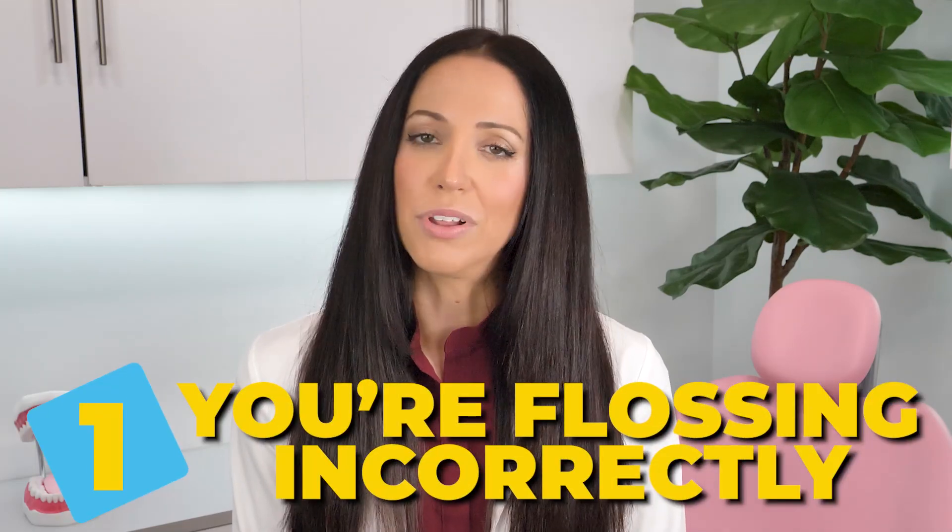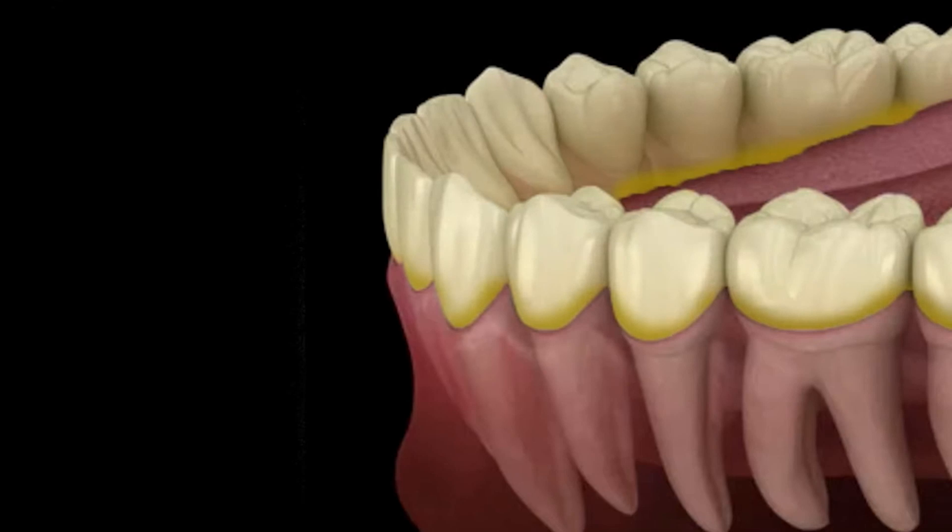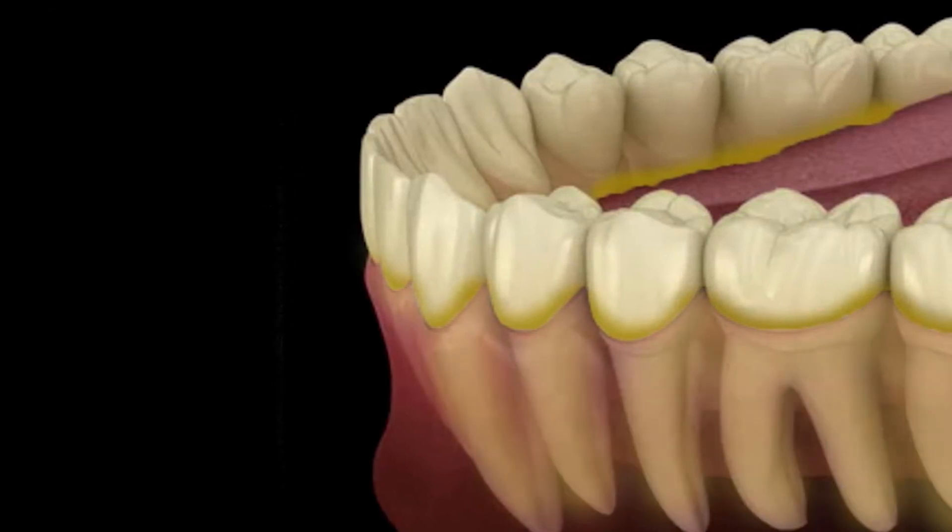If the bleeding doesn't stop, that's usually because of one of two reasons. Either number one, you're flossing incorrectly — not using the right technique, which I'll link my flossing demo video in the description box if you'd like to learn more. Or number two, you haven't had a professional cleaning in a while and there is tartar below your gums. If there is tartar, especially below your gum line, there is no way to safely remove that at home. You can brush and floss until you're blue in the face, and tartar will not come off.